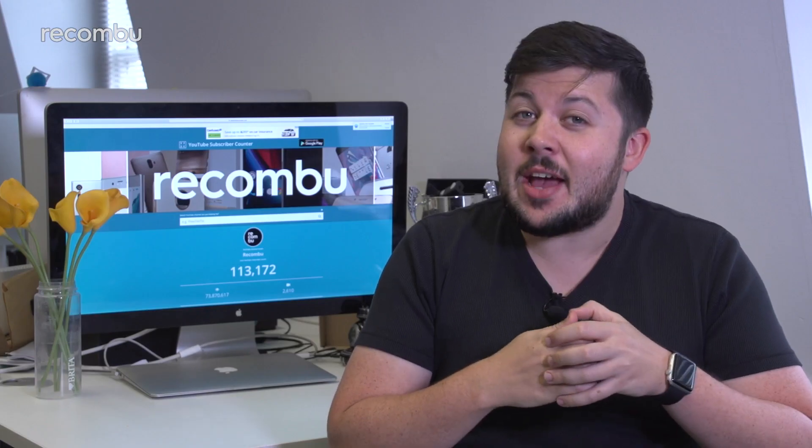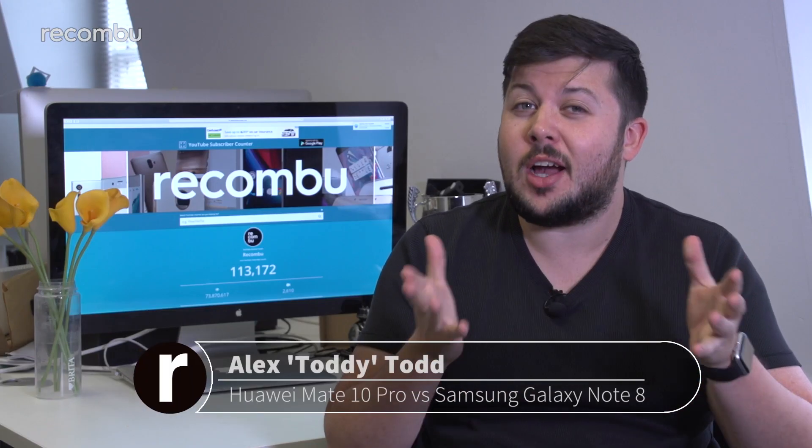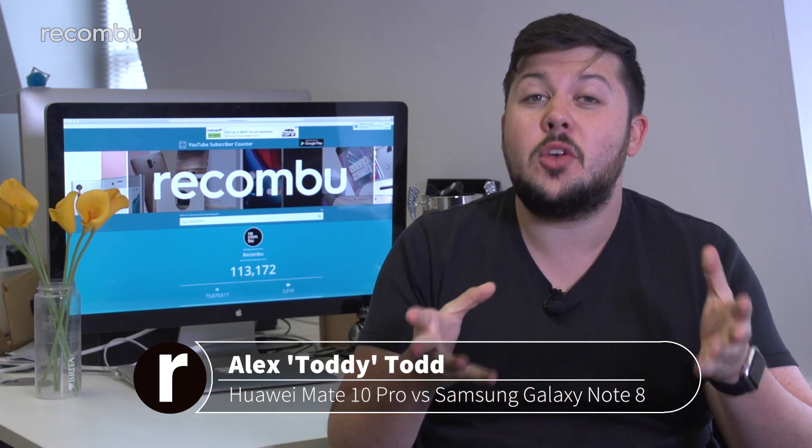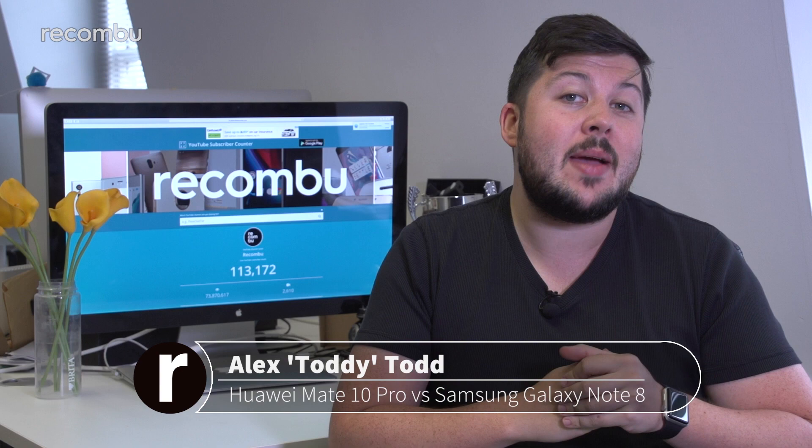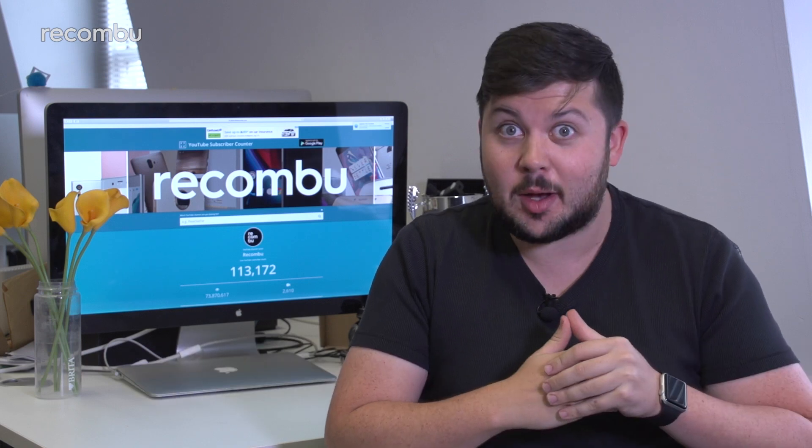If you're feeling particularly flush right now and looking for a massive mobile, you're spoiled for choice at the moment. We're going to take a look at two offerings: the Samsung Galaxy Note 8 and the new Huawei Mate 10 Pro. Here's how they stack up.